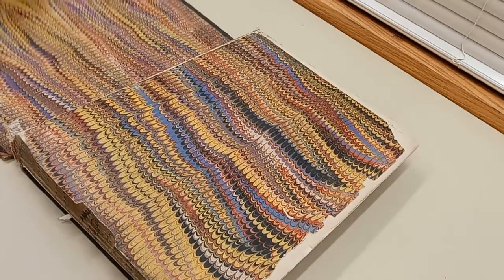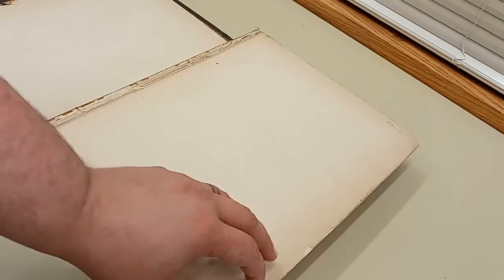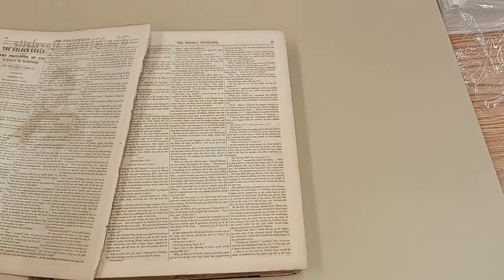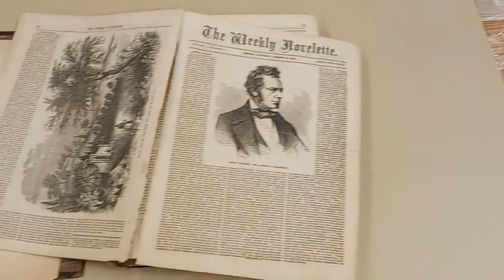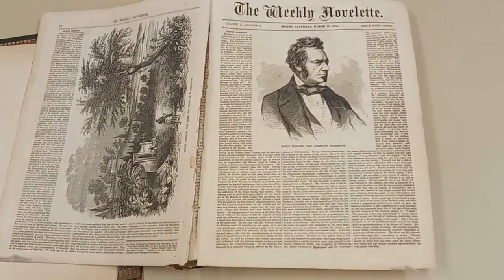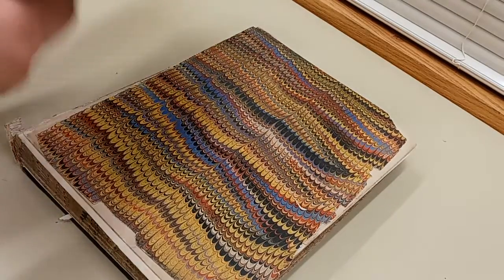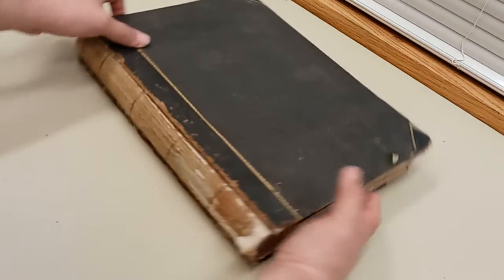Some dime novels were bound into aftermarket volumes at some point in their lifespan. This volume of the weekly novelette has some of the most beautiful marbled endpapers that we've found yet. When these sorts of volumes are very damaged, we disbind them so they are both easier to scan and are protected from aging glue and tearing of rotting spines and string.